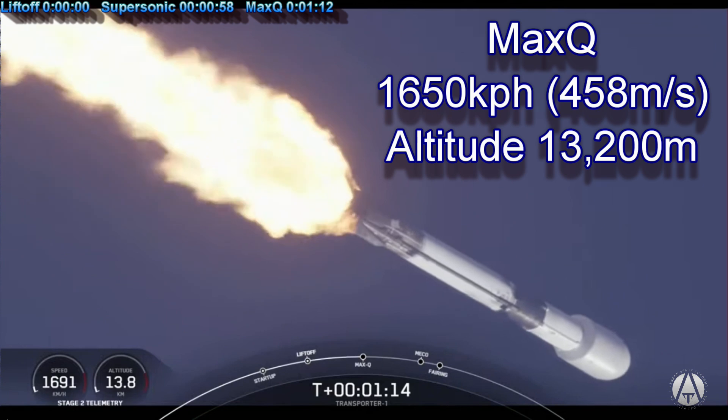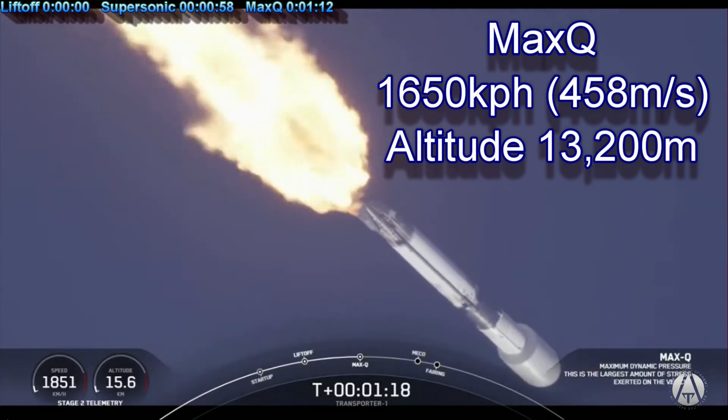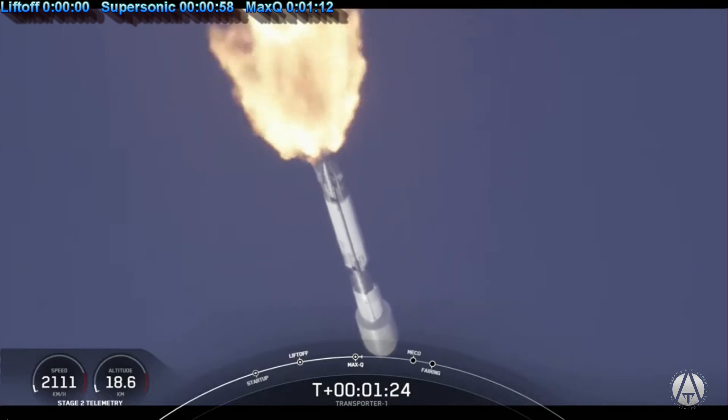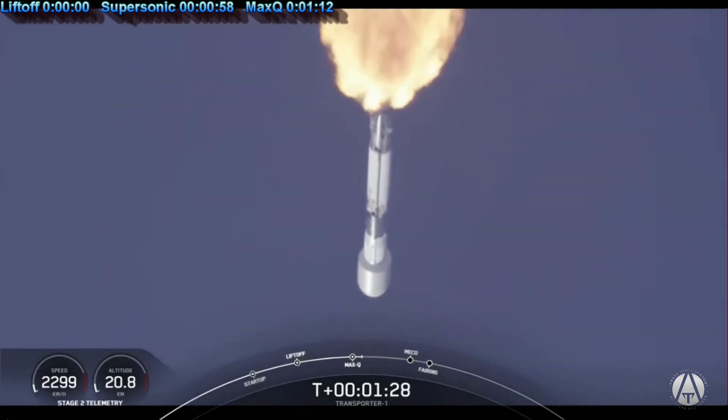Max-Q. They called max-Q at 72 seconds, altitude 13,200 meters and speed 1,650 kilometers per hour. At this point the ship will throttle back and minimize this force until it has climbed to a higher altitude, where the air is not as dense and it will be safe to resume maximum thrust.